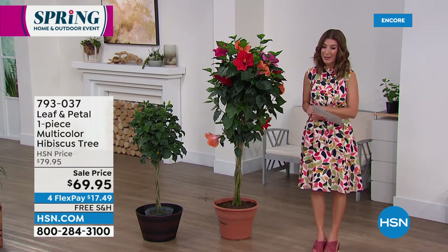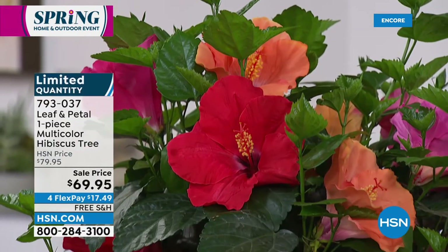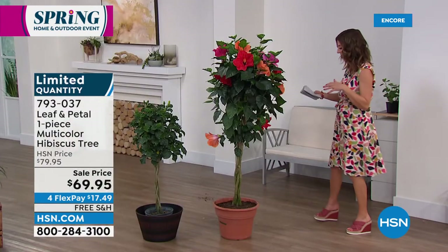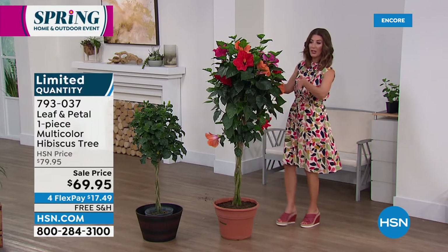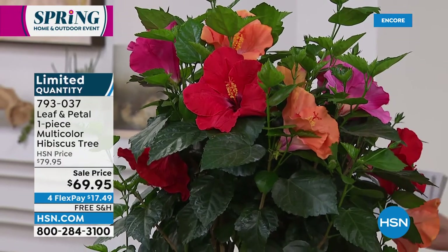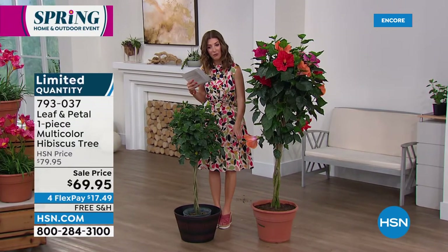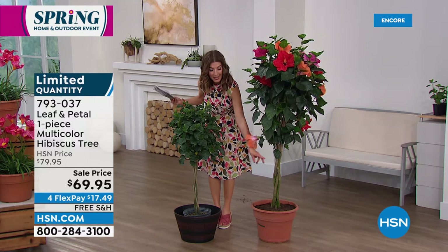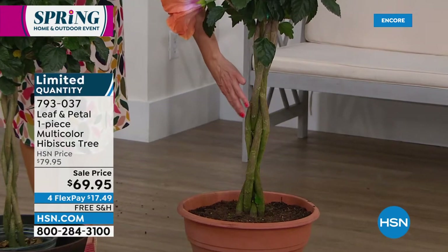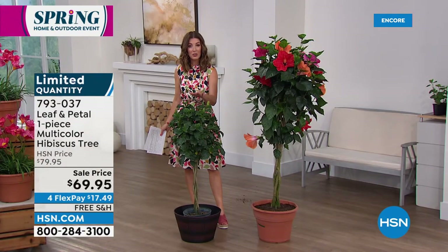Now, for those of you that love hibiscus, back by popular demand this year is the Leaf and Petal hibiscus tree at $69.95. What you're getting today is really a full size tree — that decorator style. This is what it's going to look like with all these big blooms, those gorgeous huge eight inch hibiscus blooms. You'll get all these different colors because it's actually four different plants. The stem has been braided together. This is actually hand braided. They start with smaller plants, they are braided together, and they're watched and grown until it's ready to ship. This is the size you're going to receive when it ships.